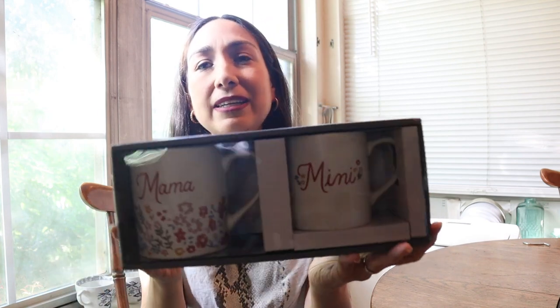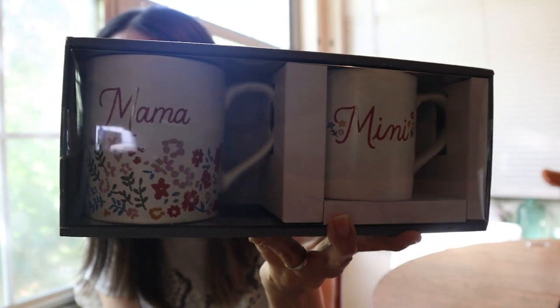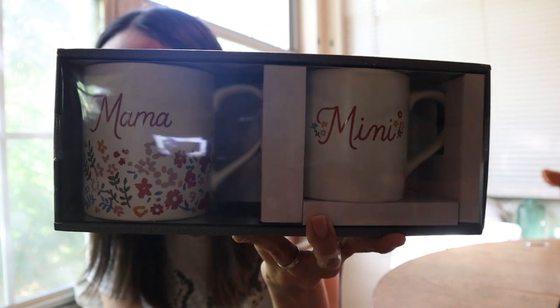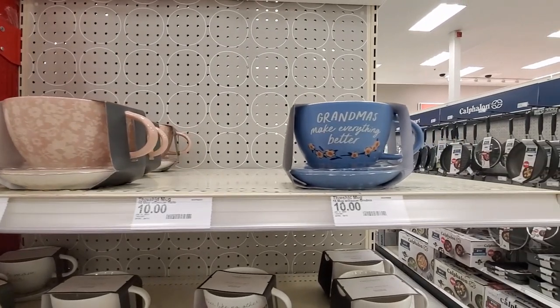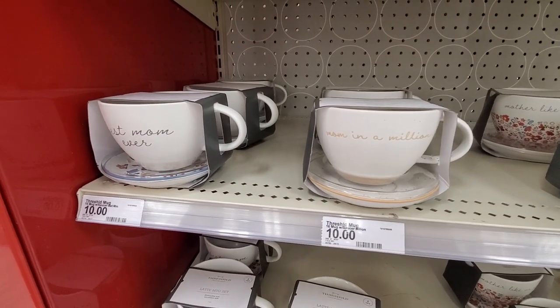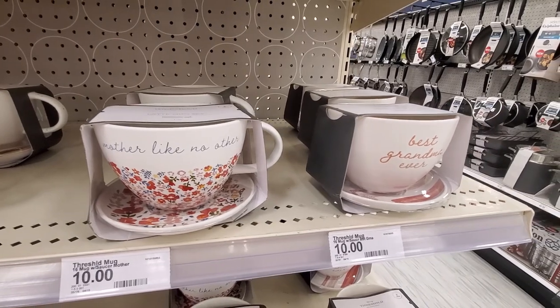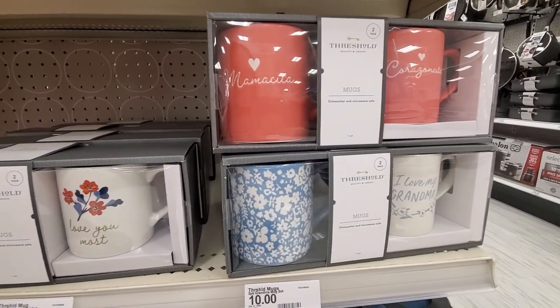First up are these mugs that I really like — they say 'Mama and Mini.' I love the colors and the look; I think they are adorable. I'm going to insert some clips with all the mugs I found at the store — for moms, for grandmothers, even for pet moms and cat moms. There's something for everyone. They have tumblers, mugs, and little cups with saucers — all very cute.